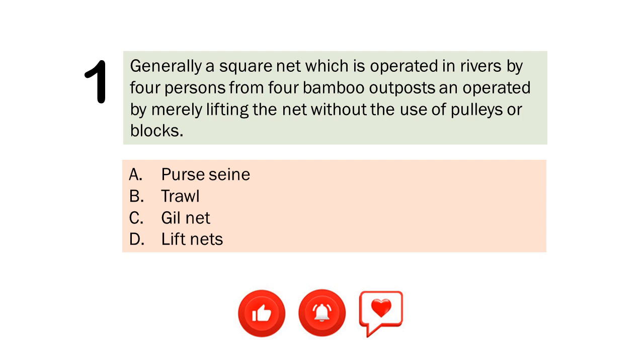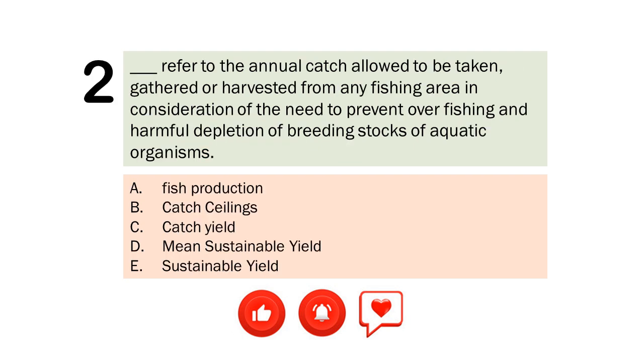Question number 1. Generally a square net which is operated in rivers by 4 persons from 4 bamboo outposts and operated by merely lifting the net without the use of pulleys or blocks. A. Persane. B. Troll. C. Gillnet. D. Lift Nets. The correct answer is Letter D. Lift Nets.